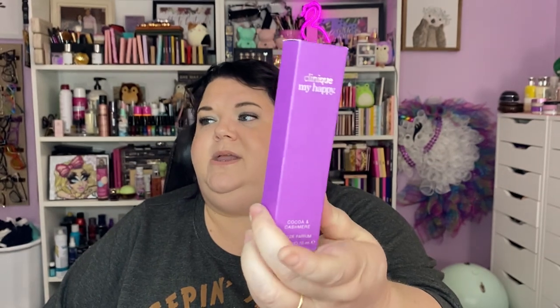Another one that really came out of the woodwork for me is Cocoa and Cashmere from Clinique. The notes are baked treats, cocoa absolute, vanilla, and musk accords — it smells very fall to me, a slightly gourmand fragrance. They have these new little skinny bottles for layering. It's nice on its own and it's a great fall fragrance. I was just reading the notes and put it in the cart — let's go.